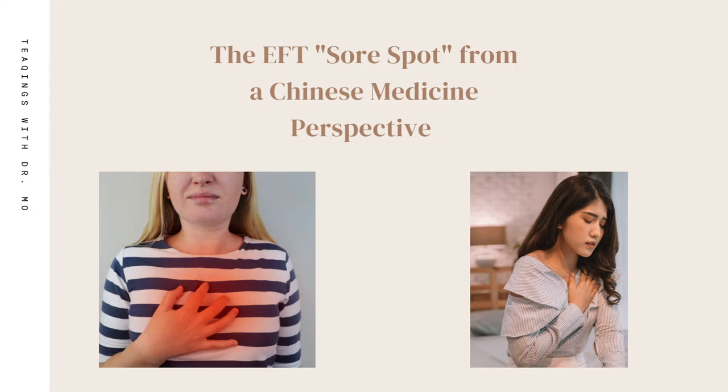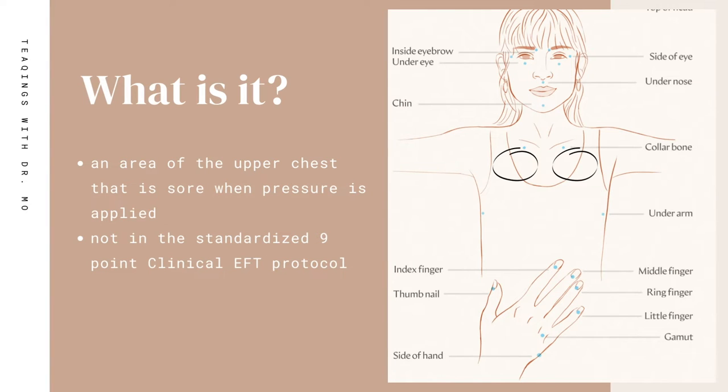Before we get into that, let's talk a bit about the basics of the sore spot from an EFT perspective. The sore spot denotes an area of the upper chest that is sore when pressure is applied. It does not have a specific point location, nor is it associated with a specific meridian or channel.